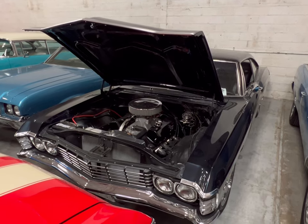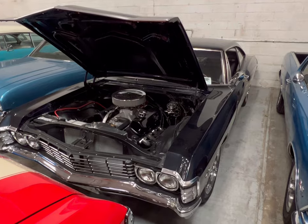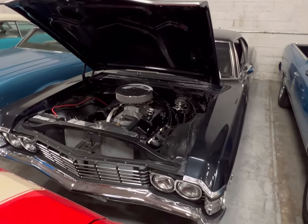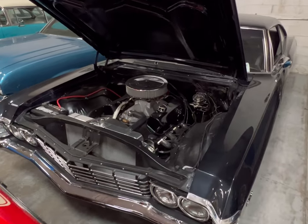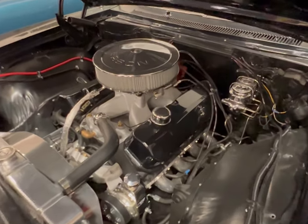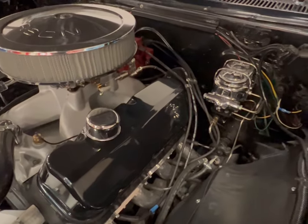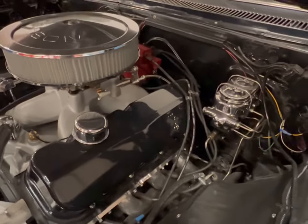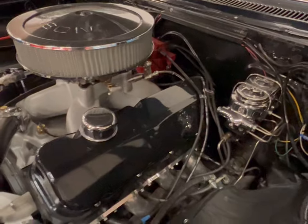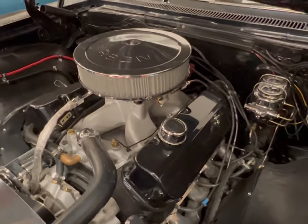Right here in front of us is a beautiful triple black 67 Impala, packing a 454 straight out of the factory. Let's take a good look at this engine block — this thing is really nice, it's pretty clean in here. Beautiful set of headers down there, and valve cover gasket covers.